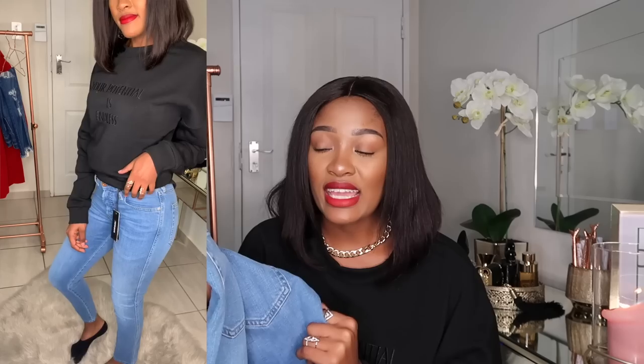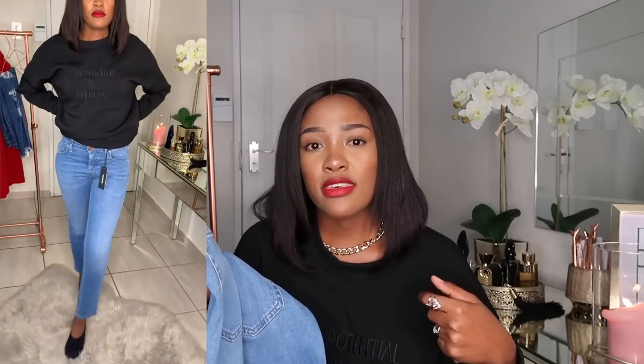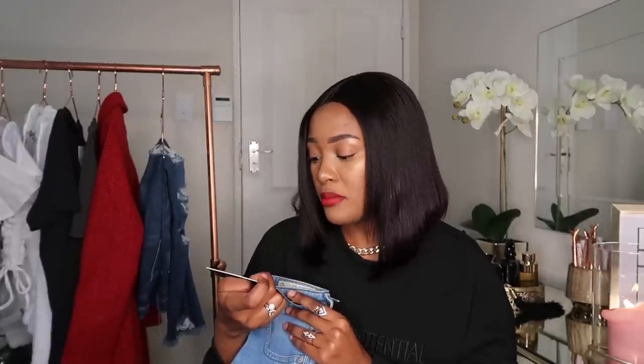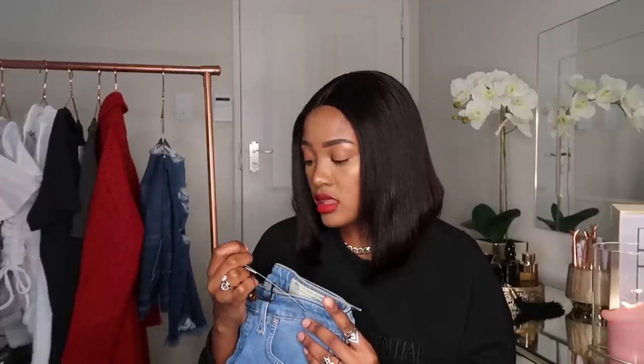Moving on to jeans — I got two pairs. The first is this one that my hubby bought for me for my birthday. This is the brand Diesel. I don't like low rise jeans but this one is really nice. I like that it's not full length — it's a cuff length. I'm going to wear it with a bodysuit so it doesn't show my stretch marks. I've got love handles so I don't like how low rise jeans look on me, but I'll wear it with a longer length top. These are by Diesel from Superbalist. The size is 25, length 32.